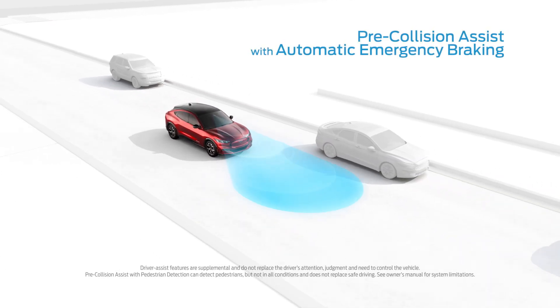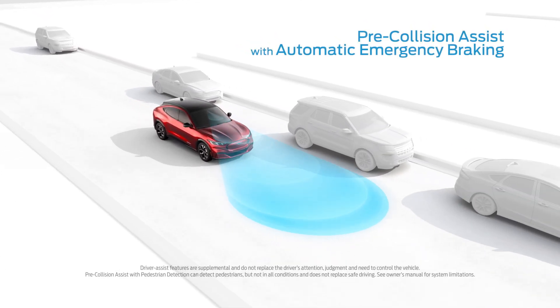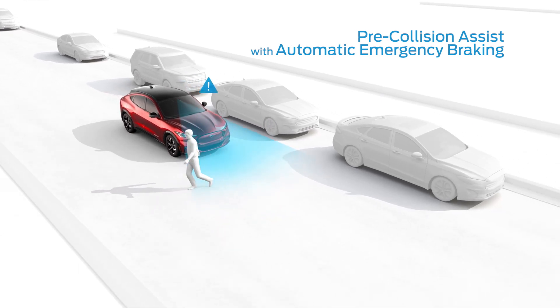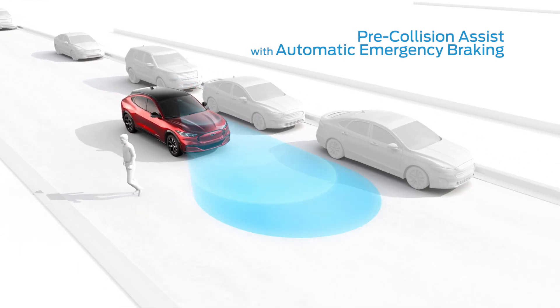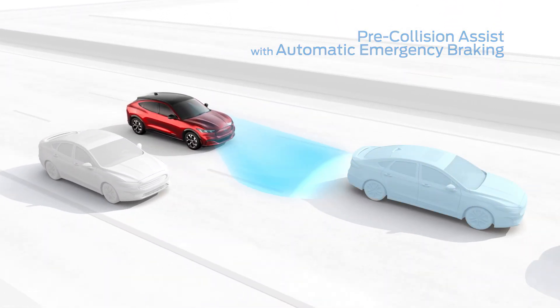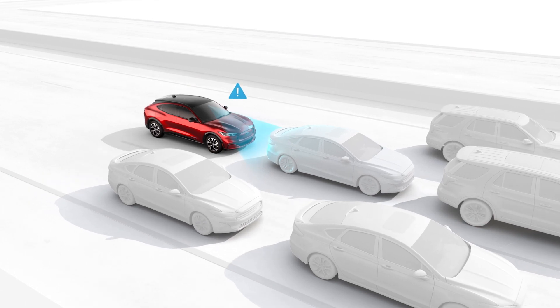Pre-Collision Assist with Automatic Emergency Braking scans the road ahead and can alert you to potential collisions with vehicles or pedestrians detected in your path. If an impact becomes imminent and you don't take corrective action, the brakes can apply automatically — but they'll only activate if they're needed.